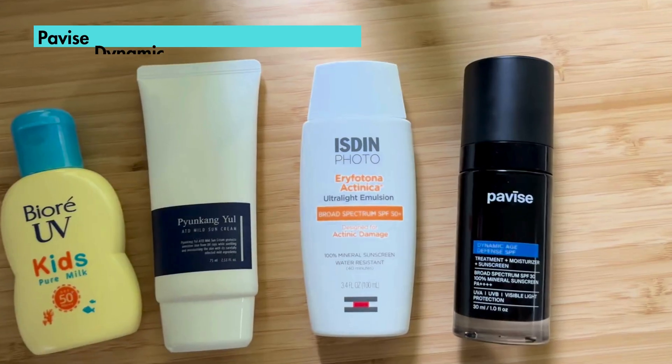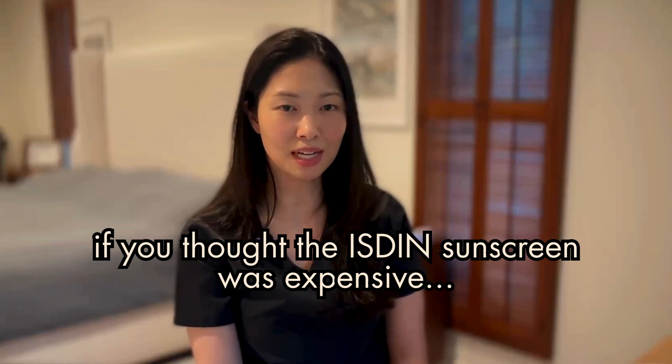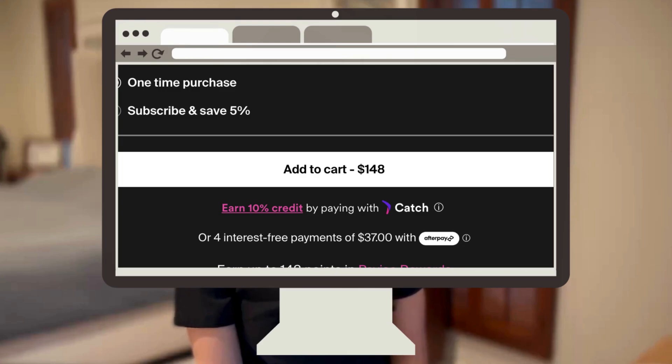And finally, the Pavise Mineral Sunscreen. I've talked about it before, and I still think it's the most cosmetically elegant mineral sunscreen that I've tried. Like the Isden, it spreads nicely onto the skin, there's no prominent white cast, and my skin looks great when I apply it with or without makeup. But if you thought that the Isden was expensive at 46 dollars for 50 mils, this one is a whopping 140 dollars for just 30 mils.